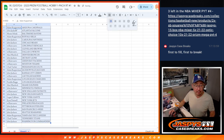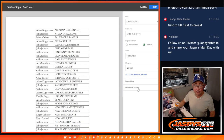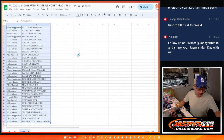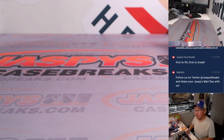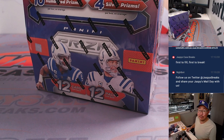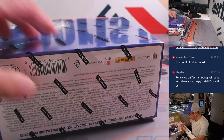Print and rip. The pack is coming from a fresh box, which is always nice.